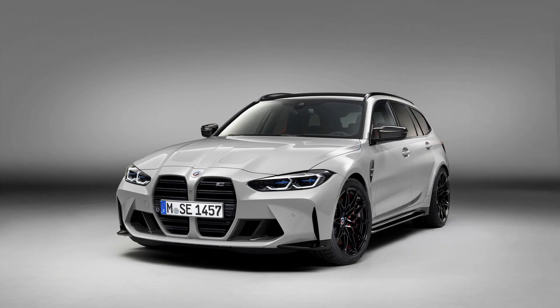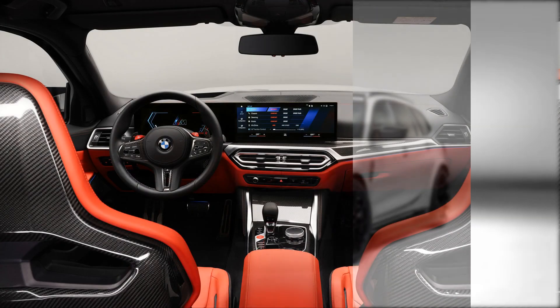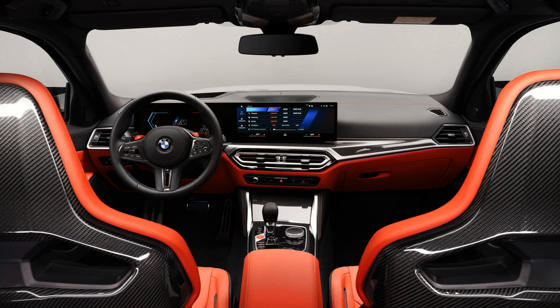But it is also a wagon, one that will offer a claimed 18 cubic feet of cargo capacity with the rear seats in place, with this figure increasing to 53 cubic feet with the seats folded. As with lesser versions of the 3 Series Touring, practicality is enhanced by the ability to open the rear tailgate glass separately, allowing small items to be placed into the load space without opening the trunk.